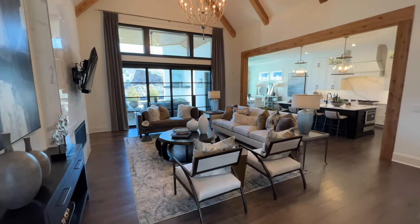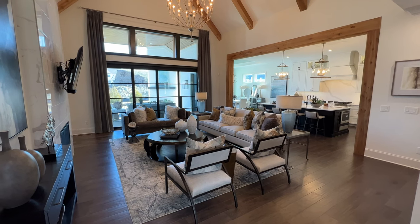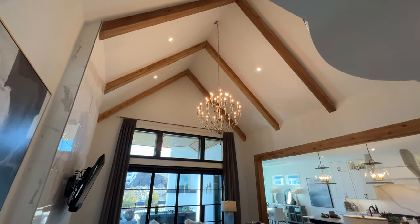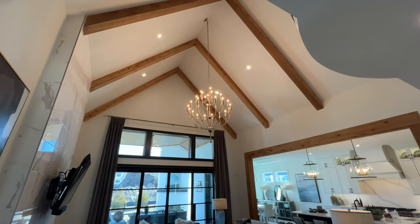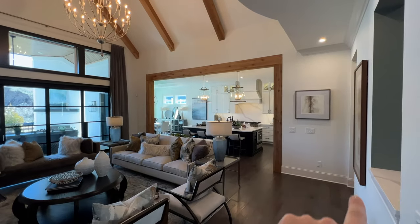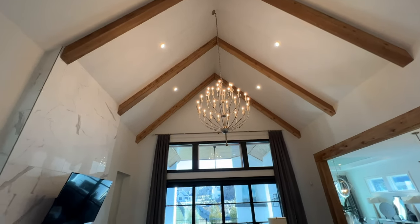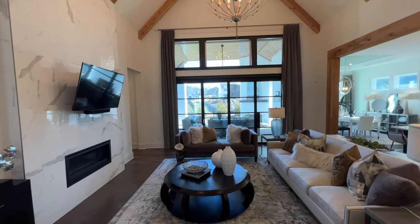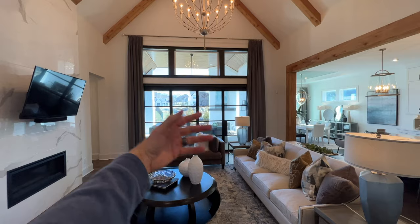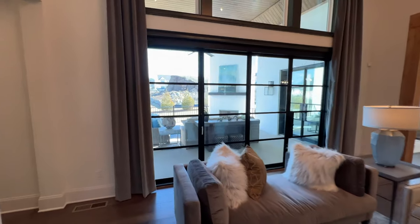As you step in you come into the family room. The first thing I notice when I step in is how tall the ceilings are and that giant chandelier. I've got this on a wide view so it doesn't look as big but it is huge. I love the wood beams and the wood beam going around the opening to the kitchen. The ceilings are just really tall — it makes it feel so open in here — and then that wall of windows going out to the patio and a patio door lets so much light in.